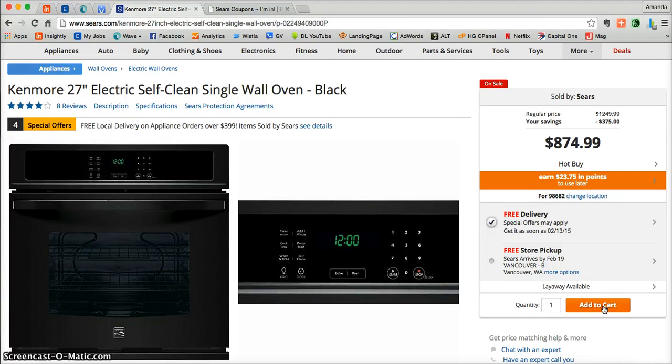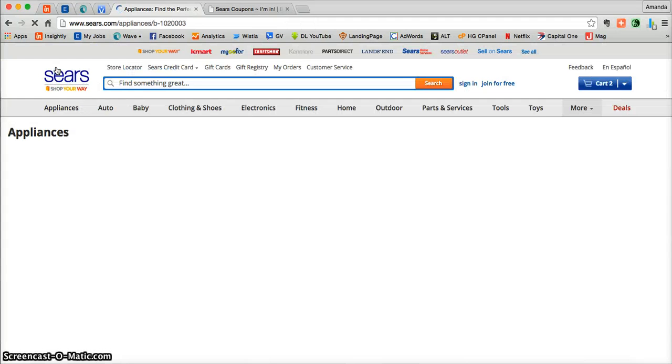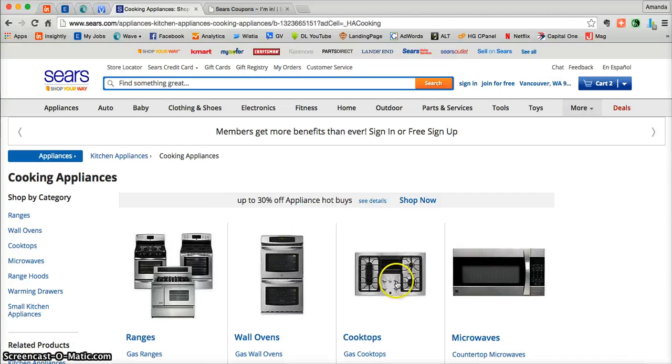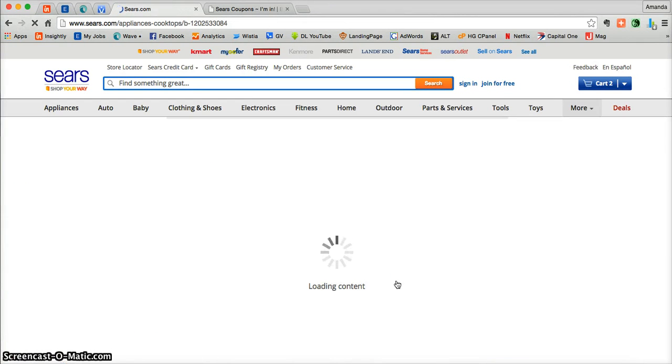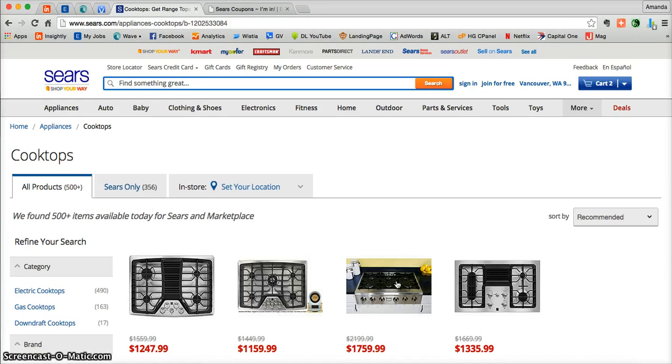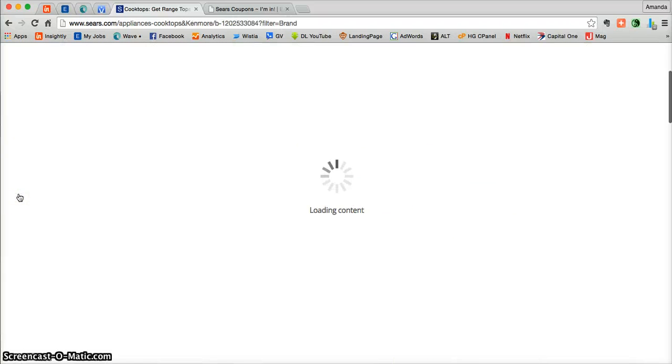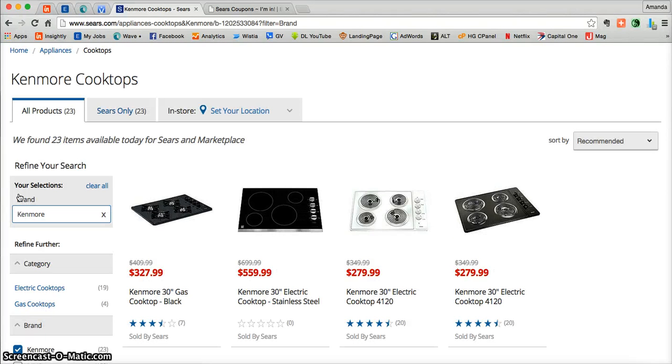Now you'll need to add in the Kenmore cooktop. Just go back to appliances, click on cooking, and then click on cooktops. Here are all of the cooktops that Sears.com has to offer. Go to the left-hand side and underneath brand, click on Kenmore, because Kenmore is the brand featured in this coupon.